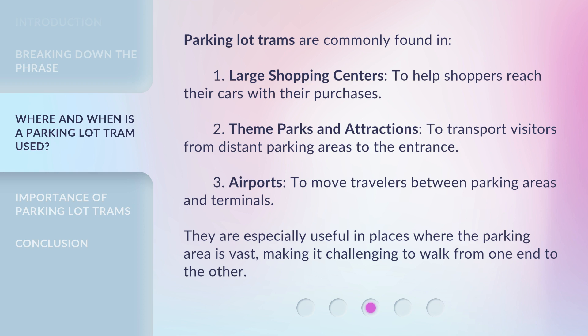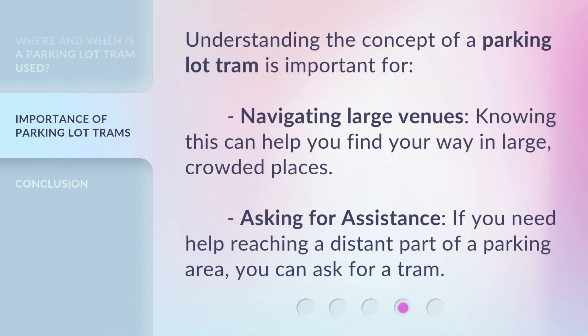They are especially useful in places where the parking area is vast, making it challenging to walk from one end to the other. Understanding this concept is important for navigating large venues — knowing this can help you find your way in large, crowded places — and for asking for assistance, if you need help reaching a distant part of a parking area, you can ask for a tram.